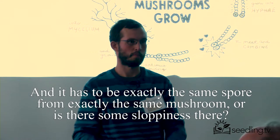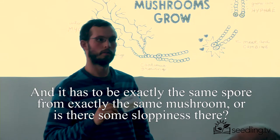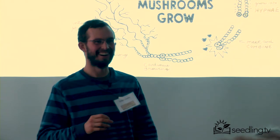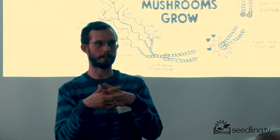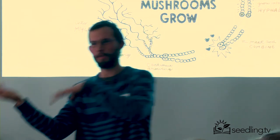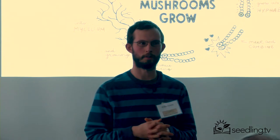Does it have to be from exactly the same mushroom, or is there some sloppiness there? There's lots of sloppiness. There are a lot of different mating types that can come together and some that can't. It can be from the same mushroom, it can be from different mushrooms. There's a lot of variability in the sexual life cycles of fungi.